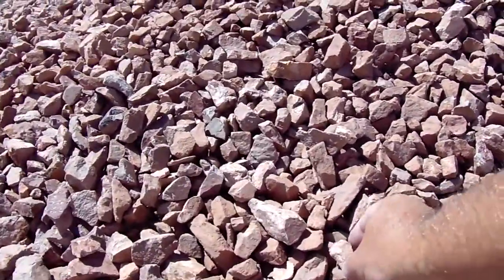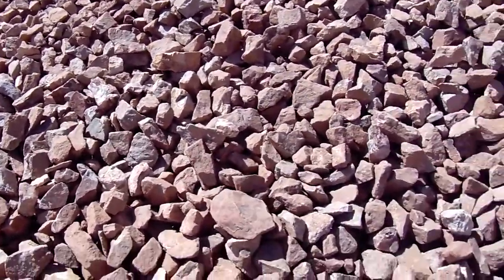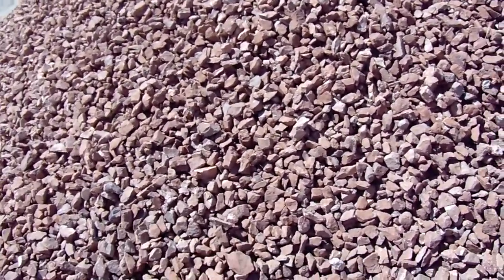You can see the smaller three-quarter inch size pieces to an inch and a half. It's a reddish brown — like mahogany is a reddish brown.